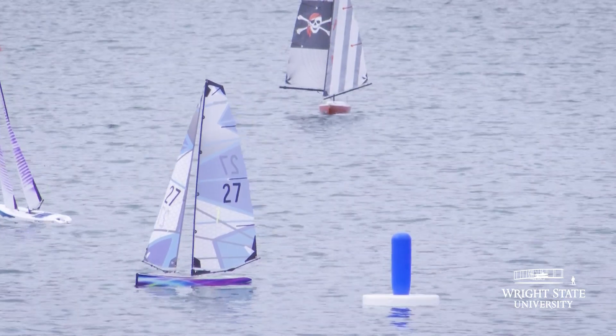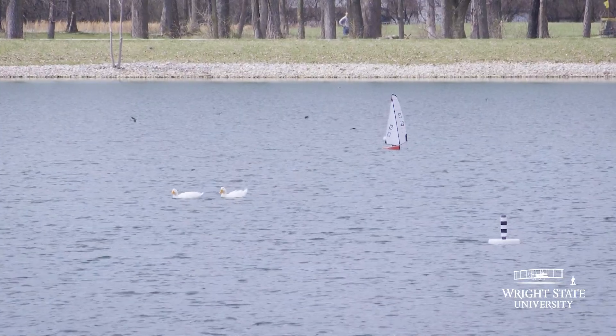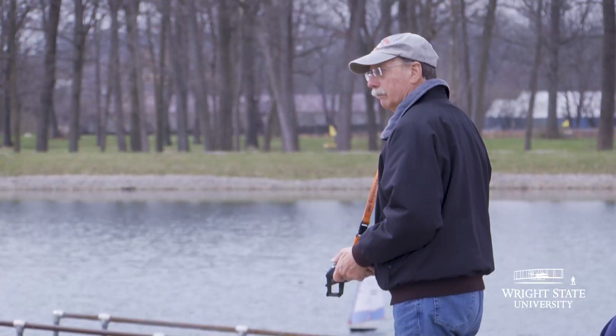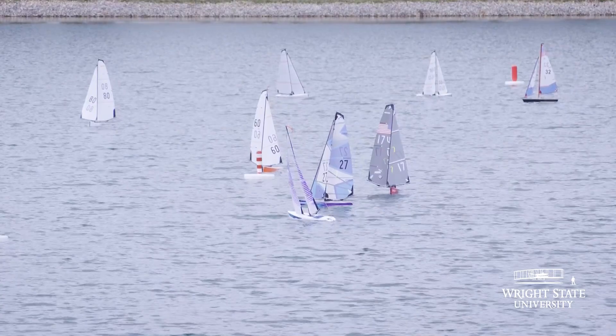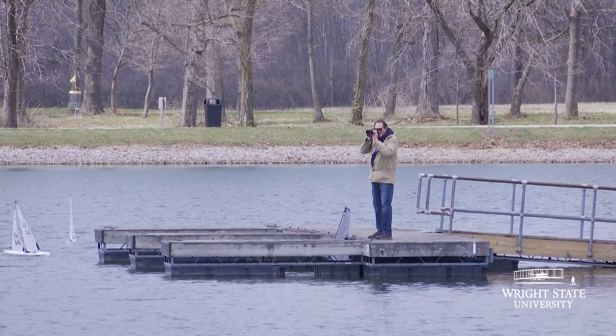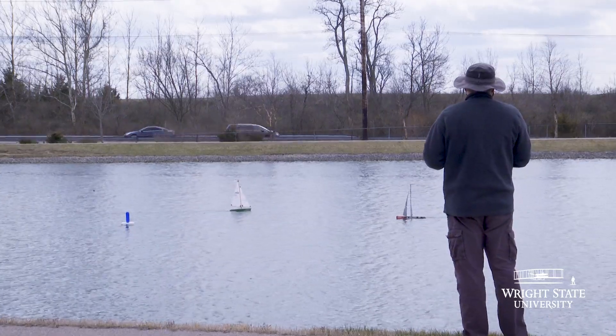This is Deer Meadow Park at Moraine, Ohio, and a local sailing club — the Mima Valley Model Yacht Club. This is their home pond, so that's why you see so many people out with different types of boats. The engineers down here are really amazed.